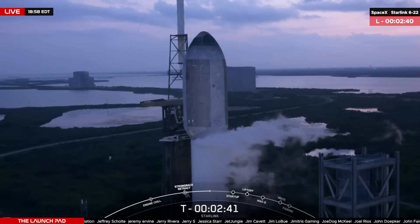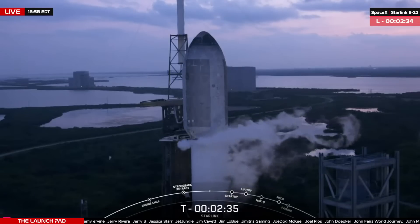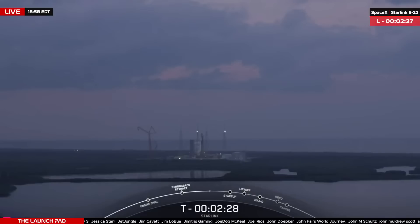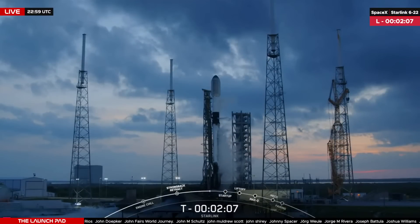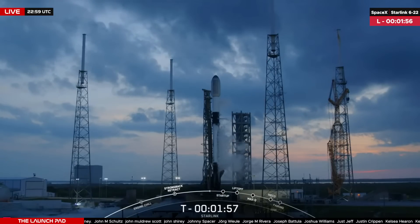Good afternoon everyone and welcome here to the Launchpad. You're looking at a live view of Slick 40 at Cape Canaveral Space Force Station in Florida, where SpaceX is going for their second launch from the Space Coast today. T-minus two minutes 30 seconds and counting to launch of a Falcon 9 rocket from the under-construction Slick 40, where they are currently building a new crew access tower to support cargo and crew missions. The strongback has retracted away from the side of the rocket in preparation for today's flight.